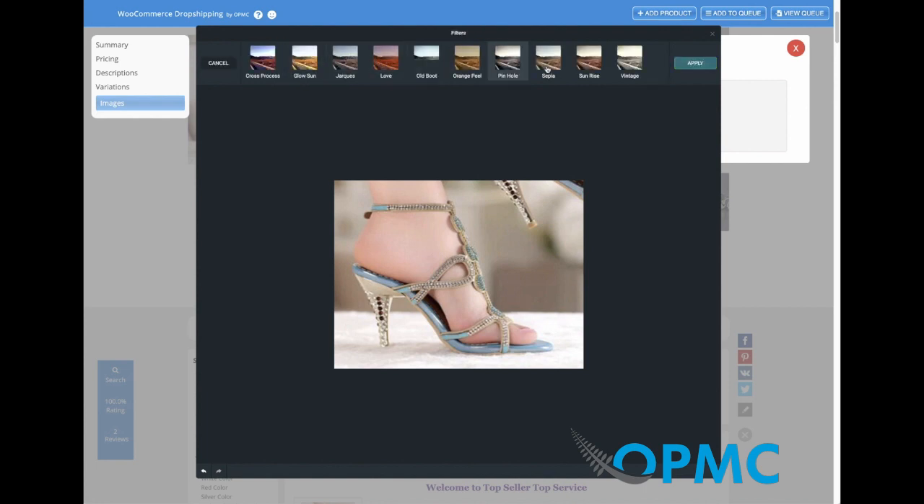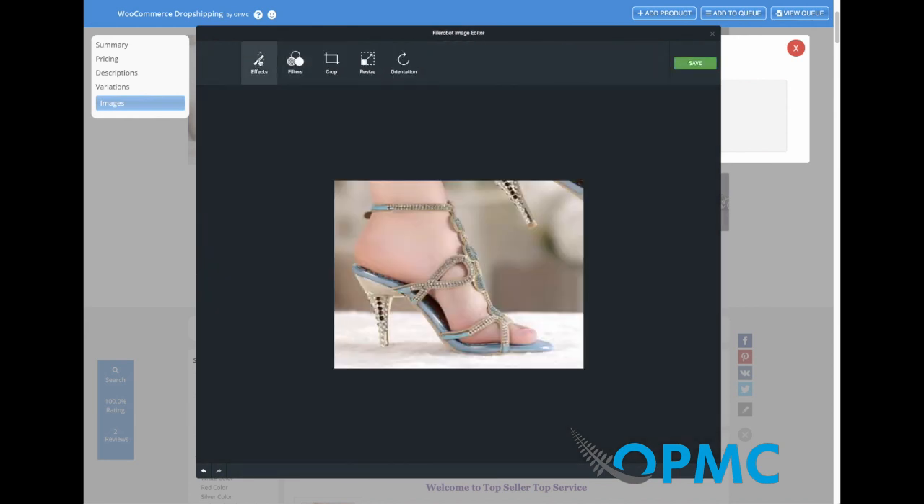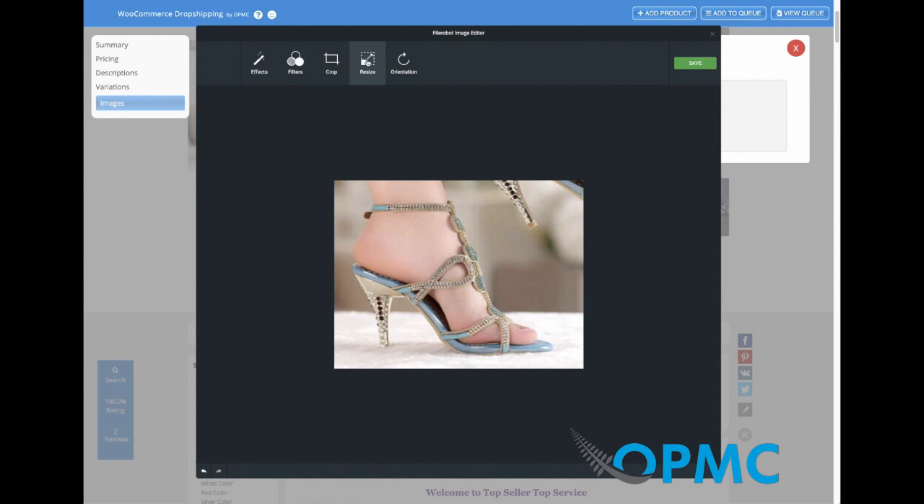We've got a whole bunch of filters and effects. Filters can be applied depending on the products you're selling — you can change the colors. Effects give you a whole bunch of additional options, so if you need to add some stylization it makes it easy to do that, or if you simply want to do some cropping and resizing that's also available, and it's made really easy inside here.